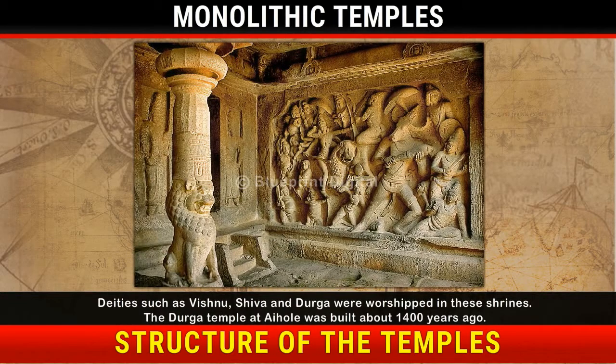Deities such as Vishnu, Shiva and Durga were worshipped in these shrines. The Durga temple at Aihole was built about 1400 years ago.